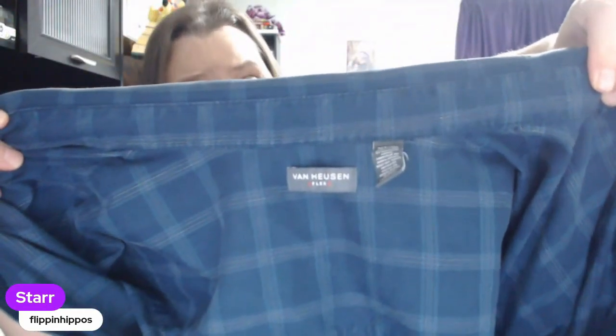Next up we have a Van Heusen — kind of a lower-tier brand. I would tell you to pass unless you're finding it for 99 cents or less, paying by weight, or have a stuff-a-bag sale at a church. But this is an XL tall, which is a good size for tall men. Even with brands like this, when we find big sizes, plus sizes for women, tall sizes for men — we always grab them because they sell faster and for more money.